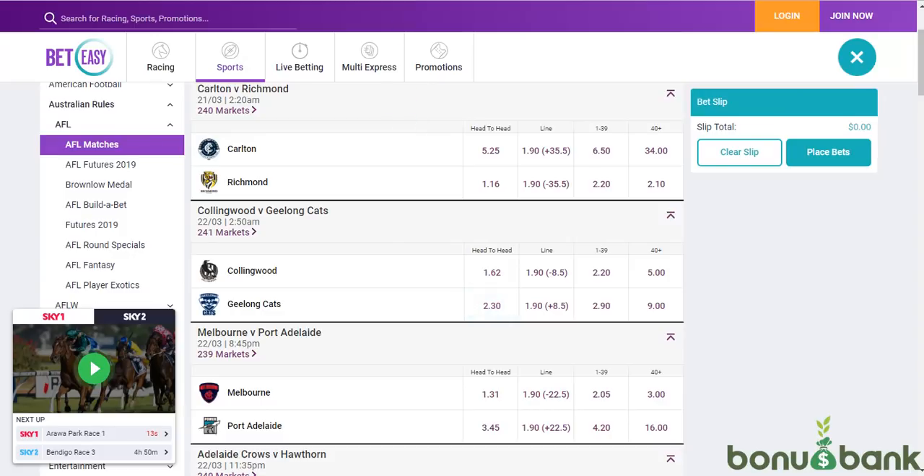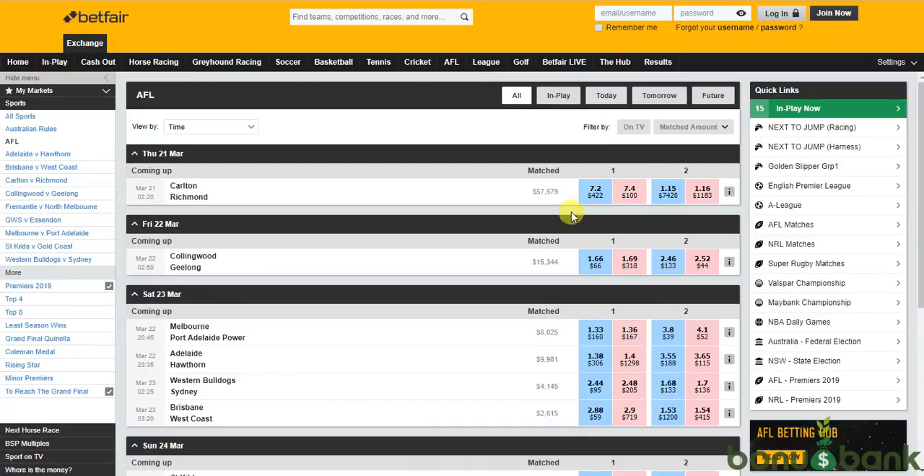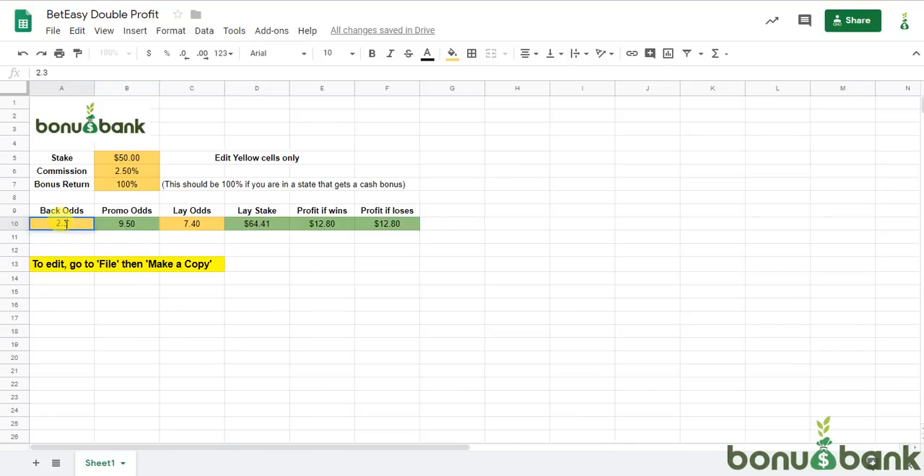If we have a quick look at the next one on the list, you've got Geelong at 2.3. We can lay them at 2.52. So I'm just going to put that in — 2.3 and 2.52. And you can see with that one we're getting just over $20. I think the highest game was about $24.